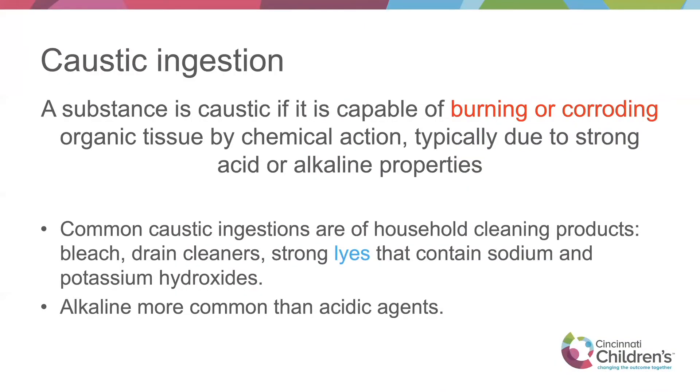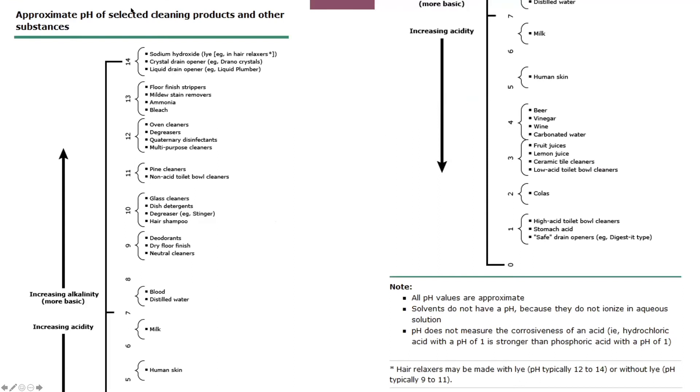Caustic ingestion — anything capable of burning and causing destruction of the esophagus — can qualify, usually due to acids or bases. Most commonly in kids, these are household cleaning products such as bleach and lye. Alkaline ingestions are much more common than acid. There's a graph on UpToDate showing the pH of commonly ingested substances — Coca-Cola is a pH of 2, while more dangerous substances like sodium hydroxide and Drano have pHs up to 14, and those are quite dangerous.